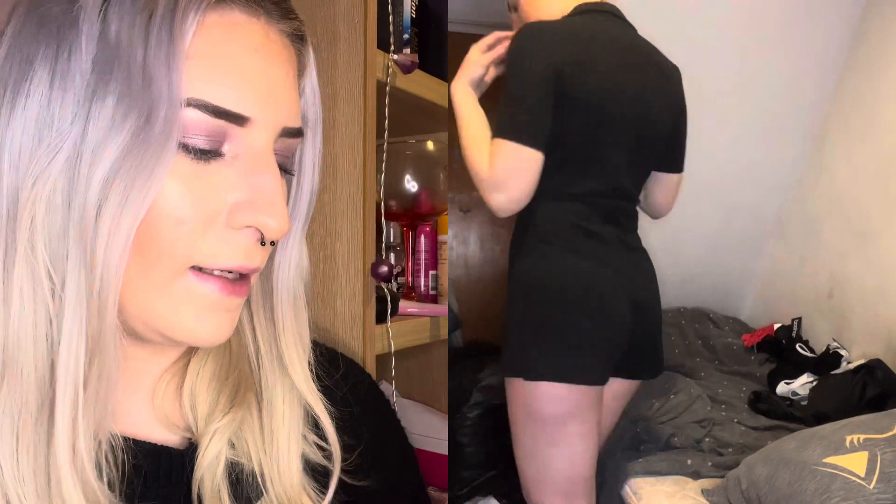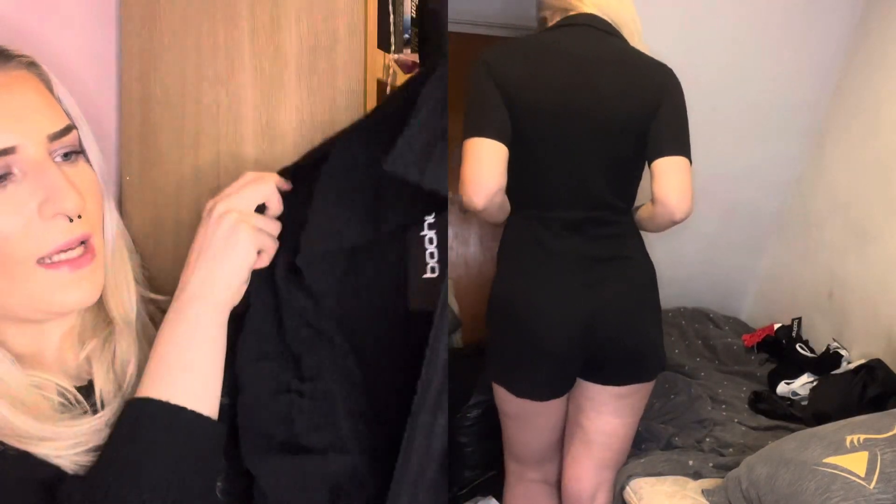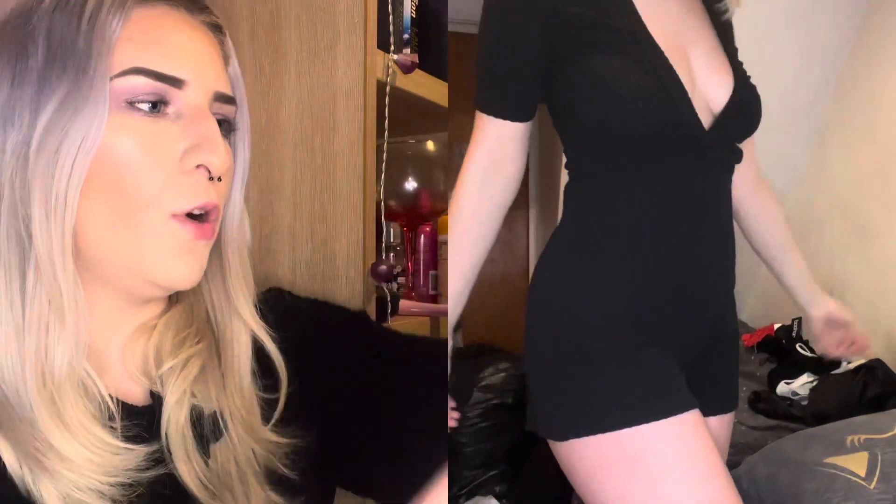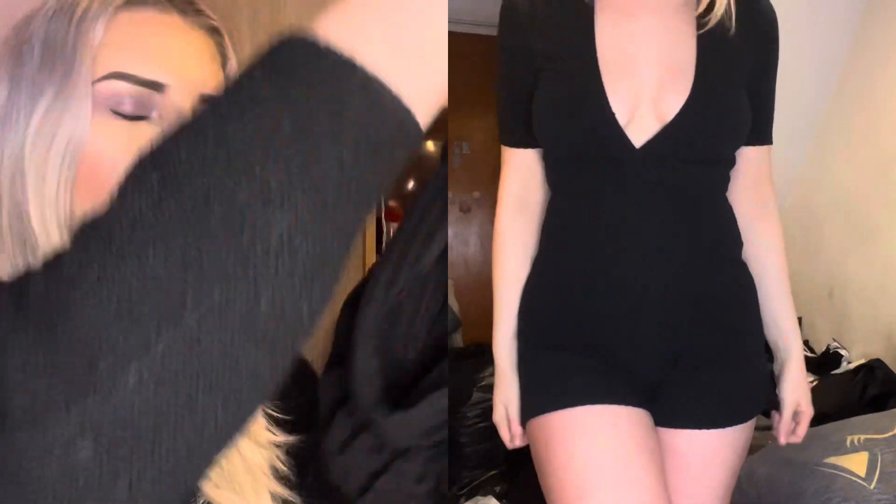Next we've got this crinkle rib ruched collared playsuit, again in size 8. It's just a basic black playsuit with a textured fabric that gives it something a little different. I love a good black playsuit — they're easy to throw on and you can dress them up with nice jewelry and heels, or wear them more casually with trainers and a hat in the summer. Really versatile.